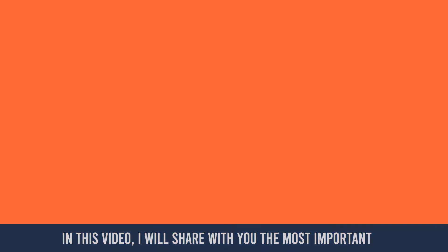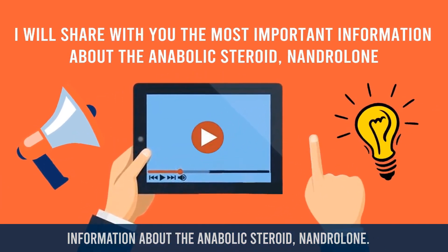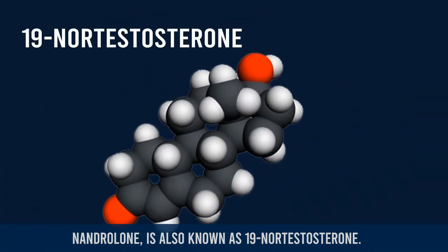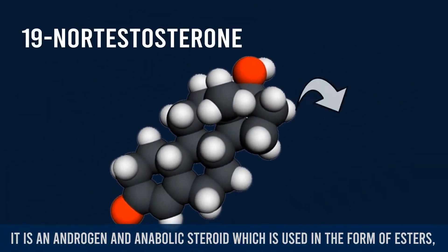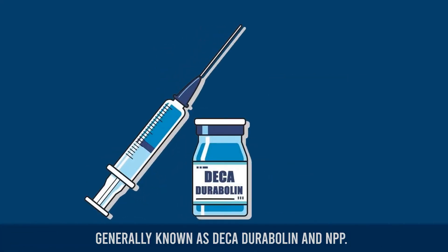In this video I will share with you the most important information about the anabolic steroid nandrolone. Nandrolone is also known as 19-nortestosterone. It is an androgenic and anabolic steroid which is used in the form of esters, generally known as Deca-Durabolin and NPP.